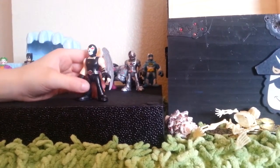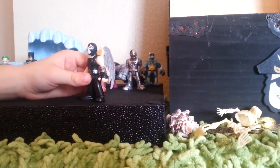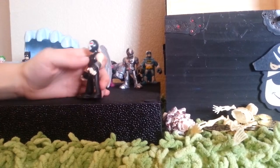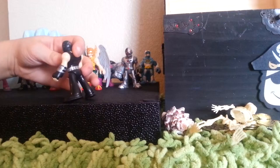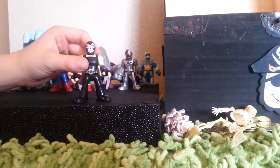Next up we have Bane. He has this cool thing right here and a cool mask. He looks really cool. He's one of my favorite super villains.